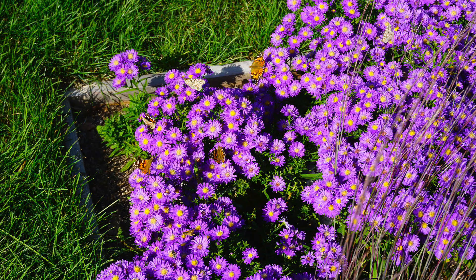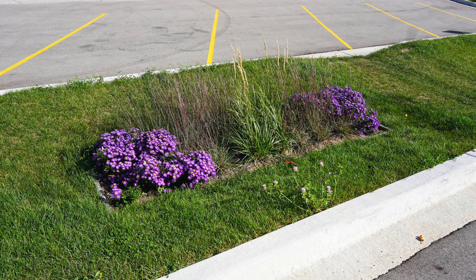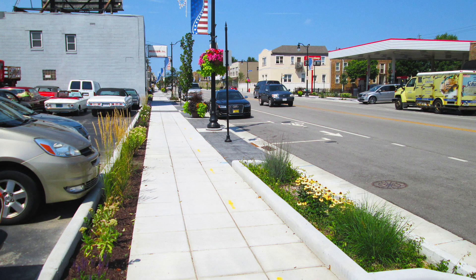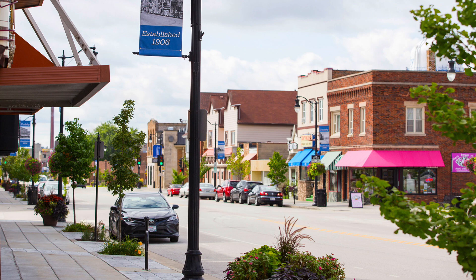We've installed biobasins. All the water from the parking lot goes into that swale, and bioswales between the curb and the sidewalk. To the common eye it looks like little flower beds, but in actuality it's storing a lot of water and cleaning a lot of water.